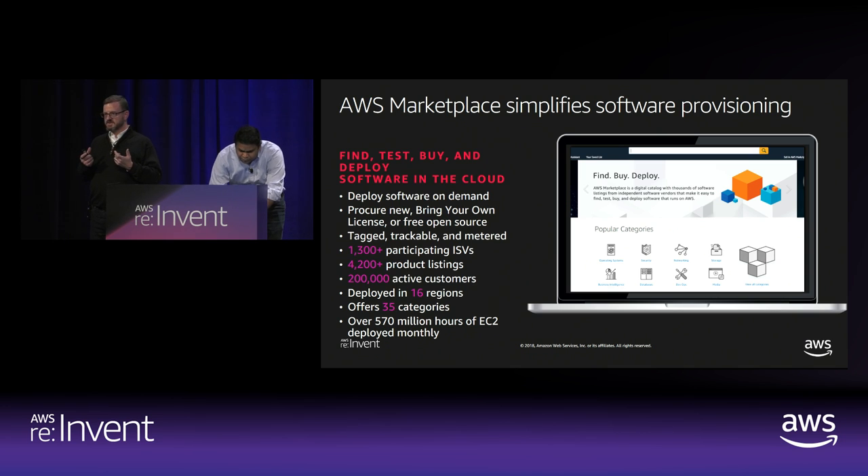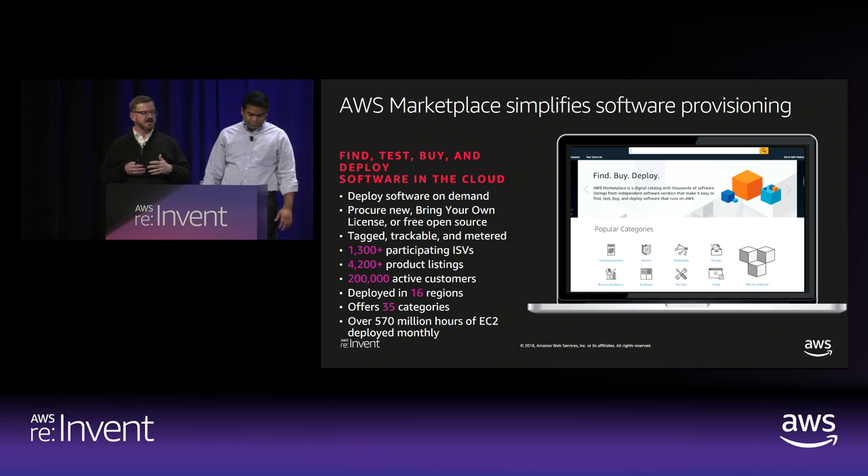The vast majority of users of Marketplace actually discover it directly through the EC2 console. That's the way most users explore or interact with Marketplace today — when you go in to create a new instance, you can use what are called quick starts, you can go into the community AMI store, which has about 80,000 to 100,000 images in it at any given point in time, or you can browse directly through the Marketplace experience and then go ahead and launch and configure your instance from there.